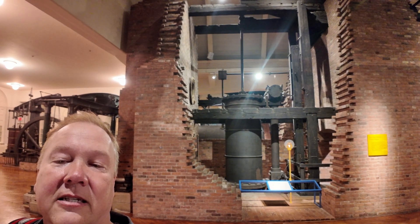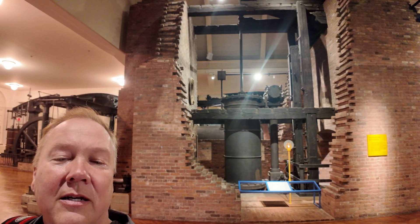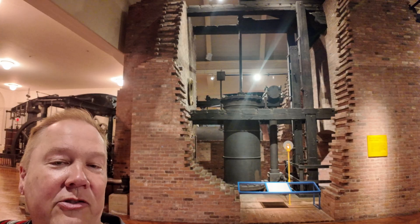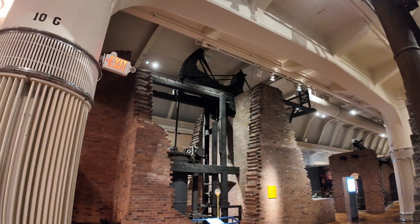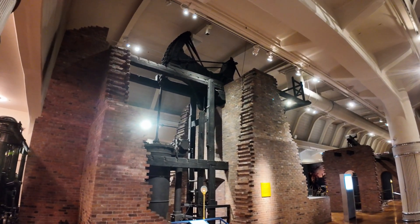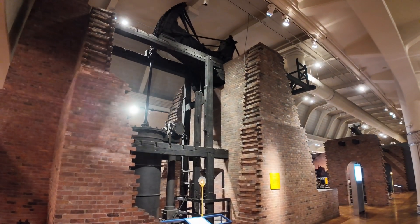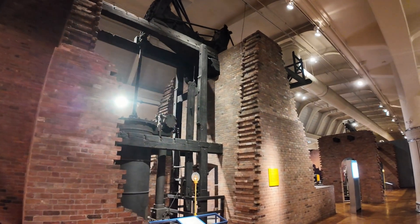This is the 1796 James Watt Canal Pumping Engine. I'm Darren, and this is the Industrial Revolution. This engine is so huge it's hard to get it all into one shot. It's very similar to the Newcomen Atmospheric Engine, which I described in a previous video. In fact, it's sitting right next to it, which makes it very easy to compare between the two.